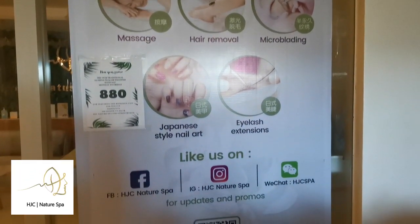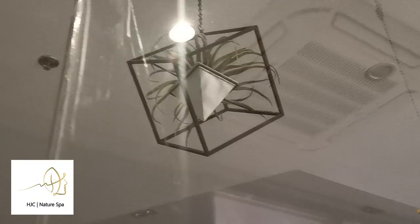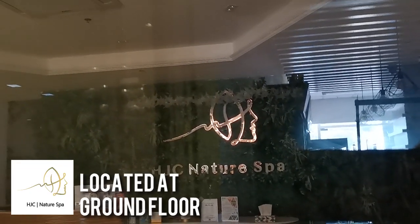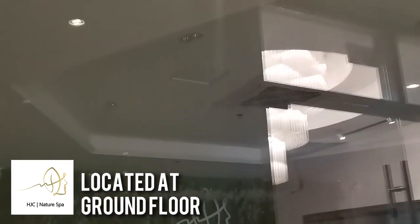From your nails to massages, HJC Nature Spa offers world-famous pampering services. Visit them at the ground floor of Susitino the 4th Presidency.